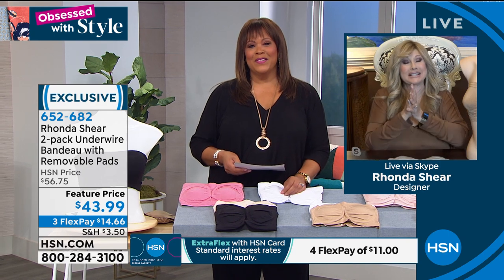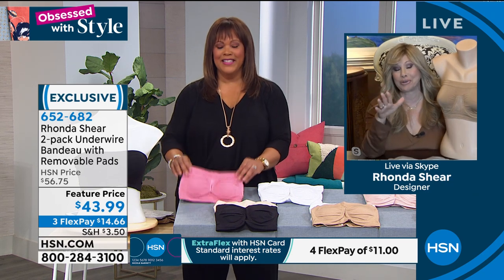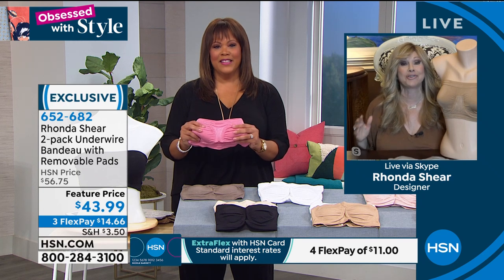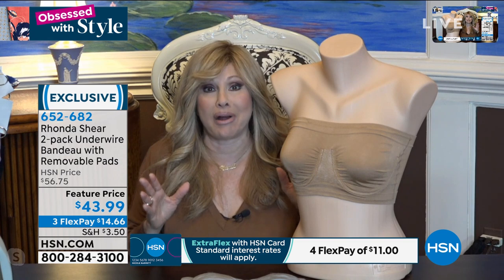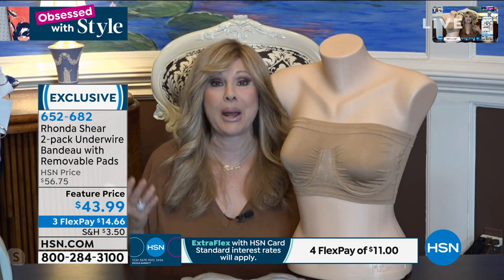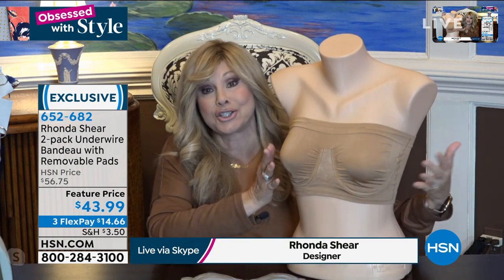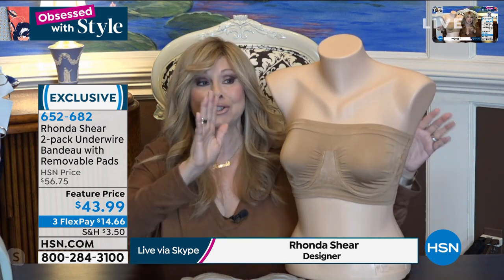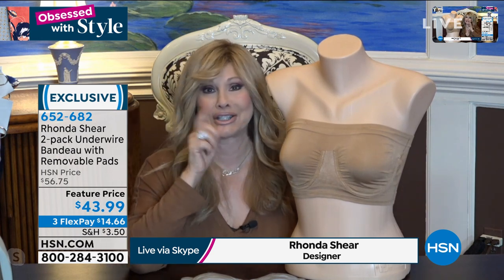This is an amazing bra for right now. I can show you on my little mannequin. This is a bandeau strapless bra — the girls are going nowhere. They're going to stay up, they're going to be projected forward. I only use an underwire in a couple of bras. This underwire is knitted in, so when you put it on it spreads out and gently pushes the girls forward.